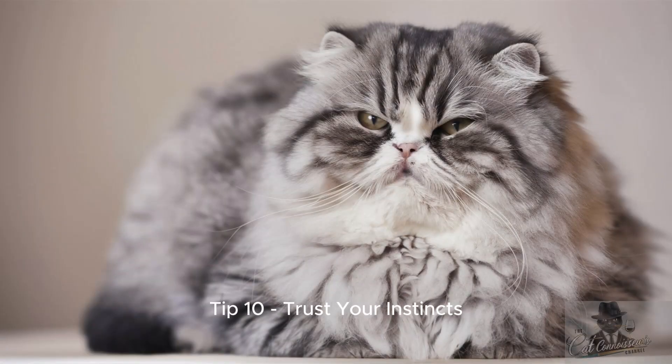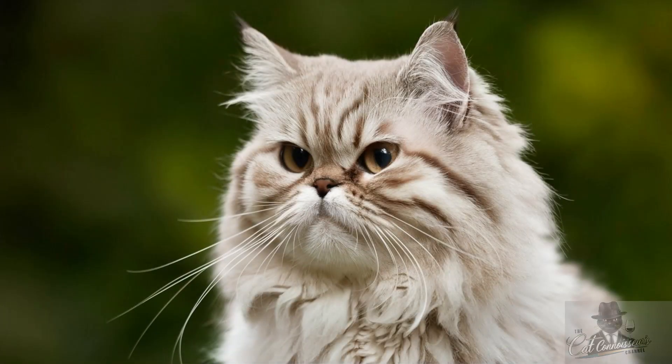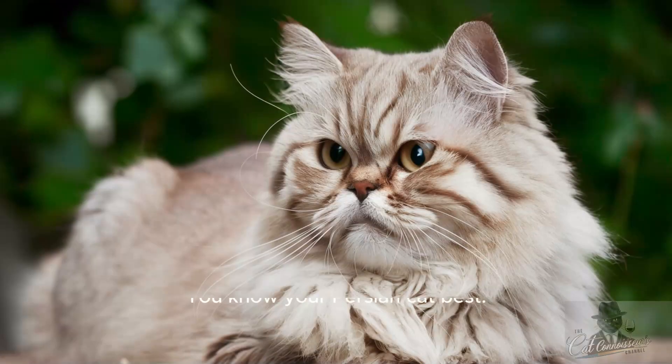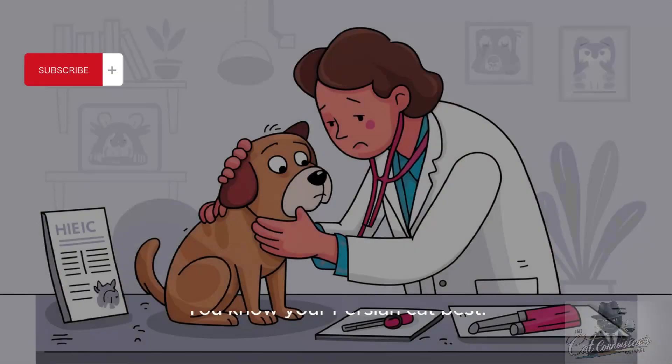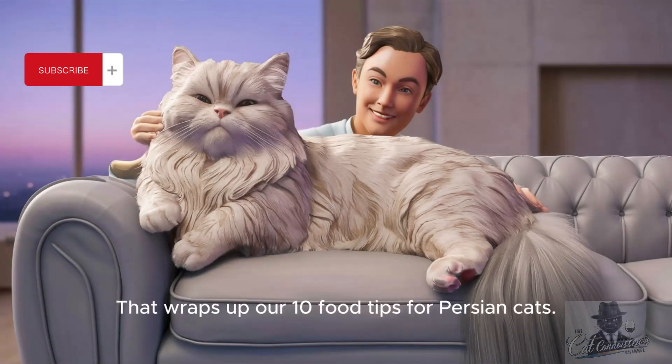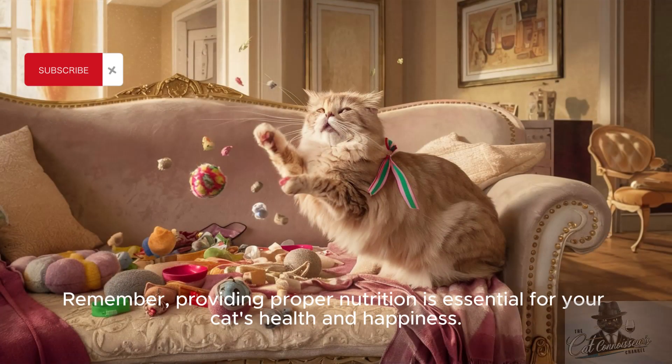Tip 10: Trust your instincts. And finally, trust your instincts. You know your Persian cat best. If something feels off with their food or health, don't hesitate to seek advice from your veterinarian. That wraps up our 10 food tips for Persian cats. Remember, providing proper nutrition is essential for your cat's health and happiness.